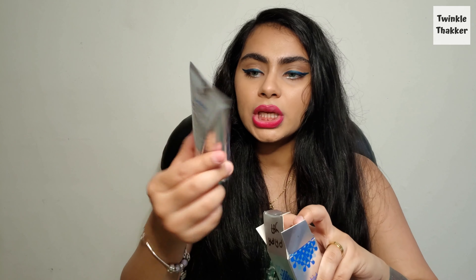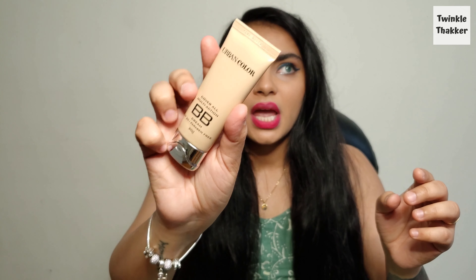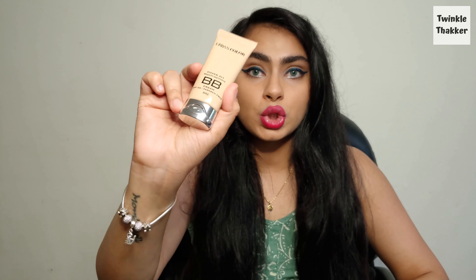The next product is the Urban Color Cover All Multi-Action BB Cream with SPF 20. I've tried it once or twice before — my mother-in-law had it and I borrowed some. I actually prefer the consistency and coverage of a BB cream over a foundation, and this one — a little goes a long way, so it lasts a really long time.